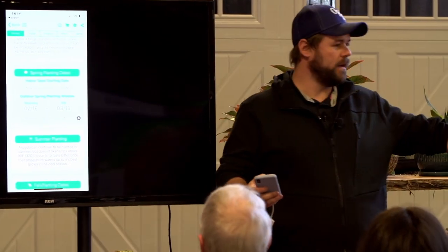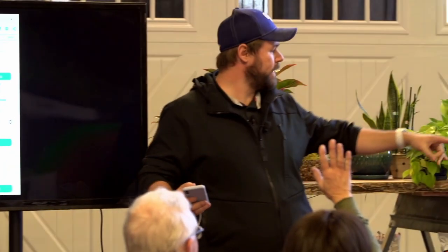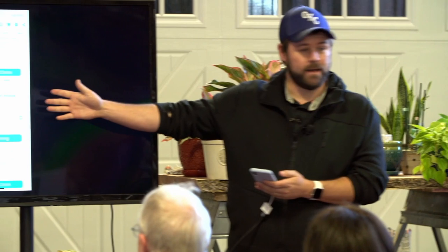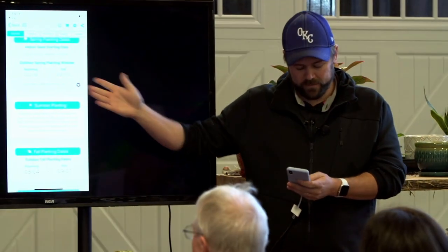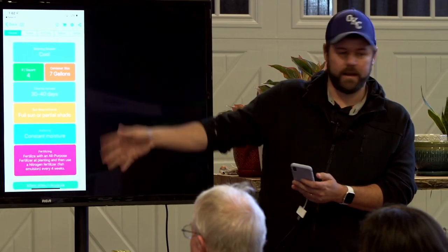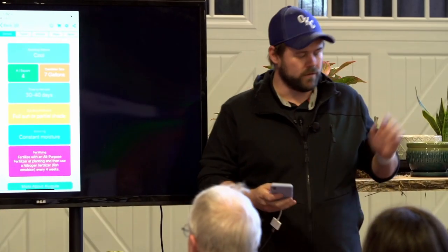By the way, if you don't have a ticket, raise your hand — we'll give you one. We're giving away a bunch of smart pots at the end of this talk, so make sure you get a ticket to win that. The app gives you planting dates calculated based on where you live for the spring, summer, and fall. It shows you all the different information, and we'll get into what all this means once we start talking about plants.